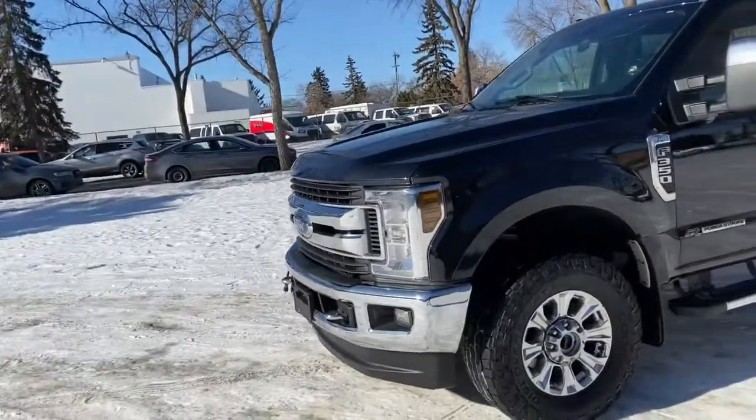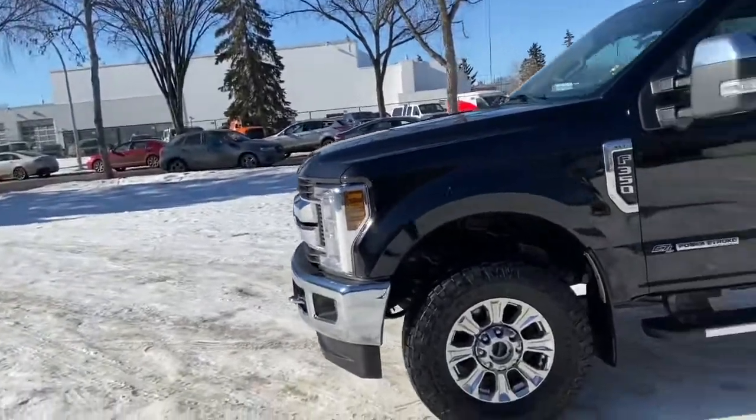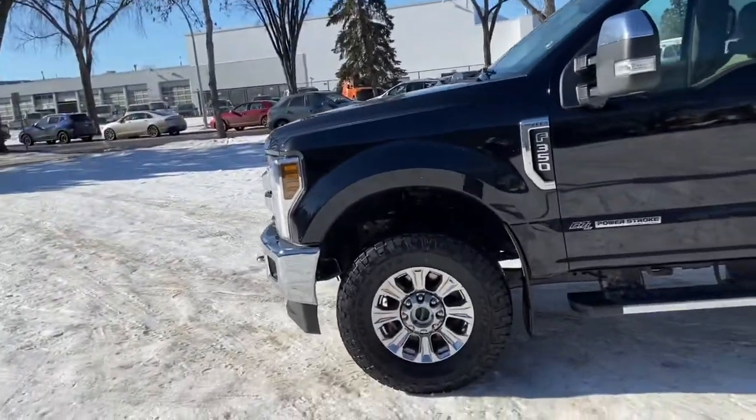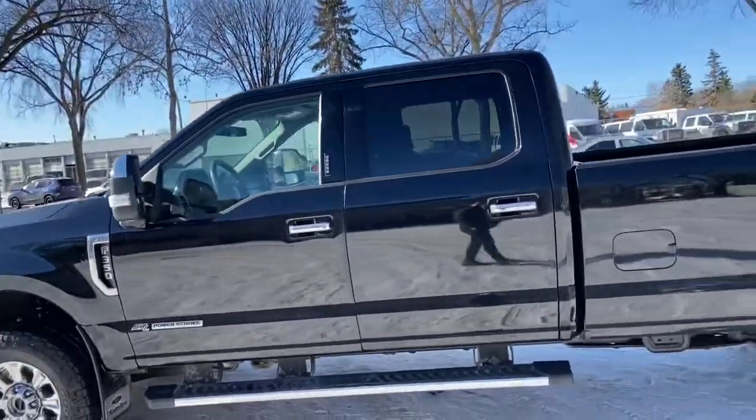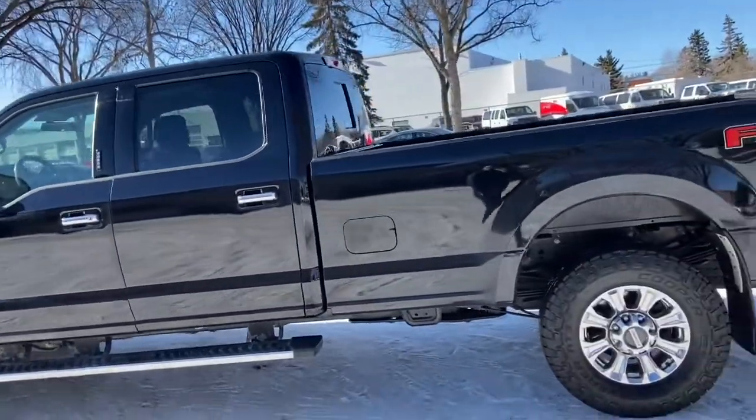On this truck you have halogen headlights with fog lamps as well as front tow hooks, chrome on your front grille and bumper as well as your wheels and your running boards. This truck does seat a total of five passengers with two in the front and three in the back.